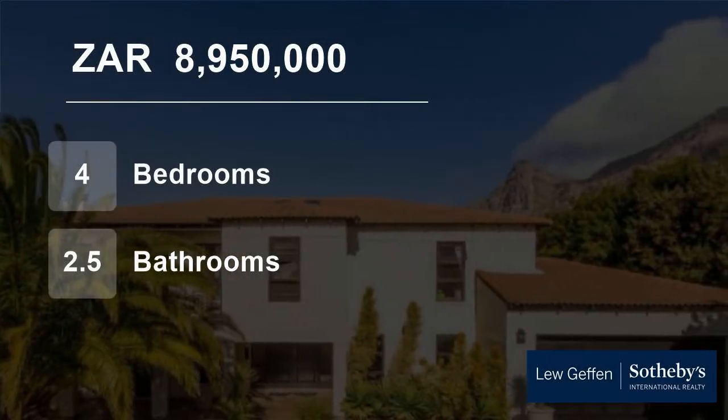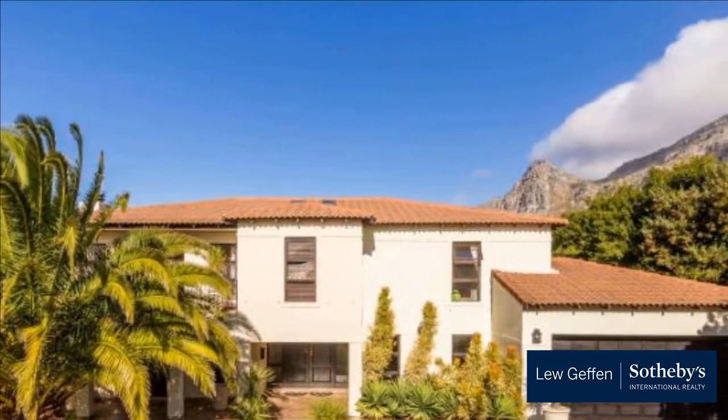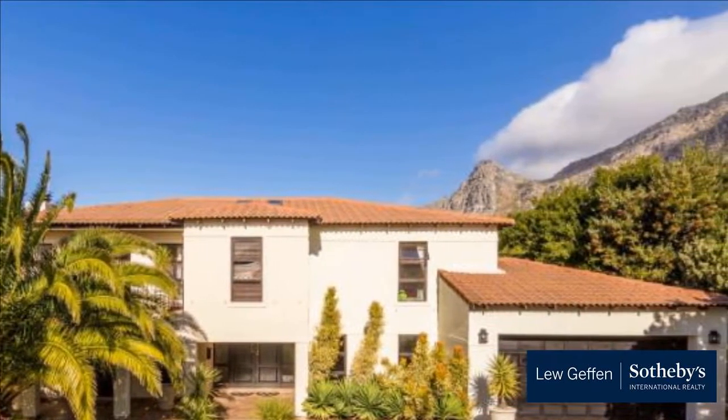Welcome to this four-bedroom house for sale in Silvertree Estate, Cape Town, Western Cape, South Africa, for 8,950,000 Rand.